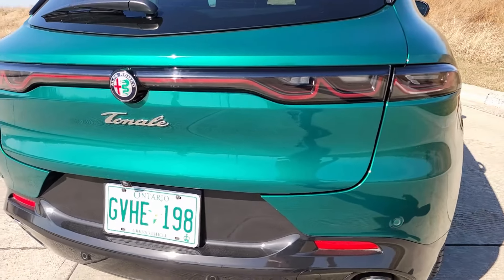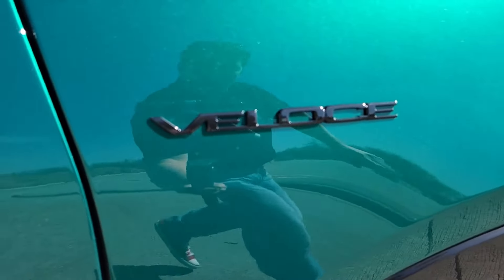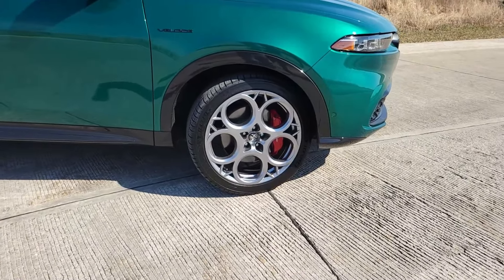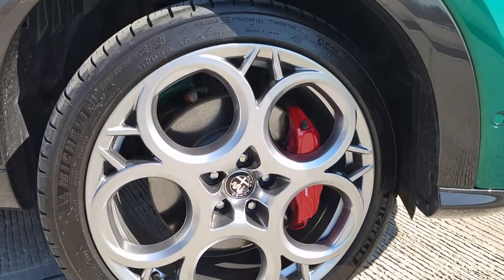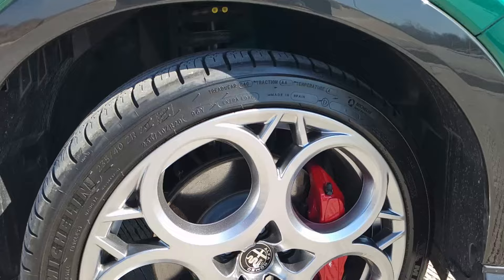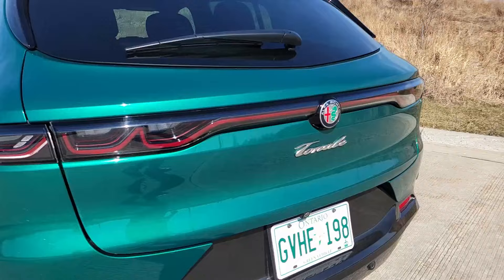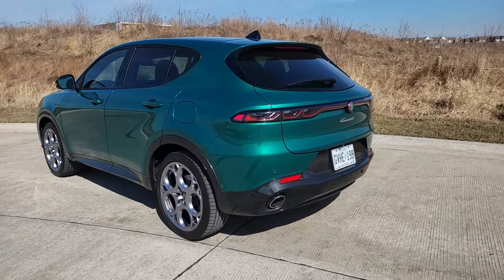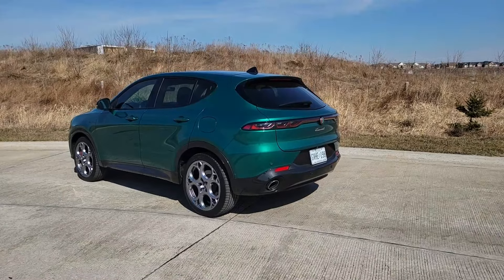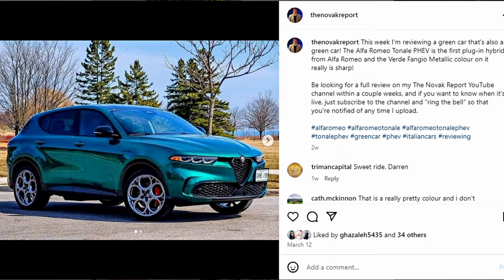At the rear of the Tonale, the tail lights take on the same design cues as the headlights, forming a sine curve that fully wraps around the rear of the car — a truly unique and distinctive light signature. My top-end Veloce trim tester also came equipped with 20-inch graphite gray wheels and the distinctive style cannon representing the old rotary telephone dial, giving great visibility to the Brembo brakes. The exterior Verde Fangio metallic color was a huge hit with everyone who saw it.